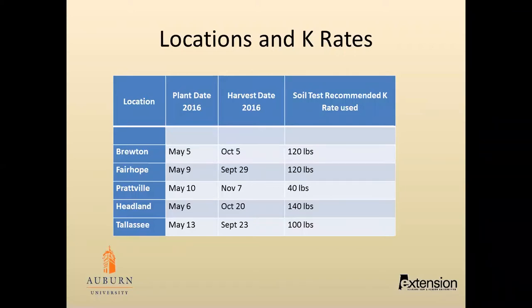This study was conducted at five locations in 2016. We soil sampled each location, and if the soil sample was in the medium or low range, we added 60 pounds of additional potassium to the base soil test rate.